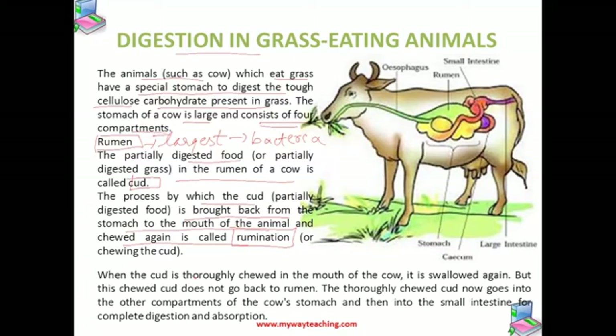When the cud is thoroughly chewed in the mouth of the cow, it is swallowed again, but this time it does not go back to the rumen. It is sent into another compartment of the stomach, and then it is sent to the small intestine where digestion and absorption takes place.